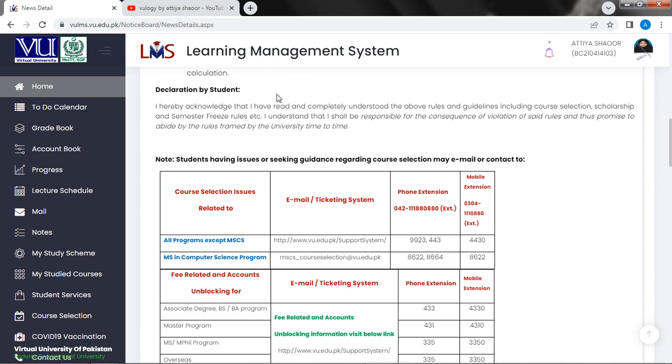Declaration by student: I acknowledge that I have read and completely understood the above rules and guidelines including course selection, scholarship, and semester freeze rules. I understand that I shall be responsible for the consequences of violation of set rules and thus promise to abide by the rules framed by the university.